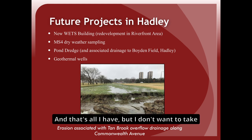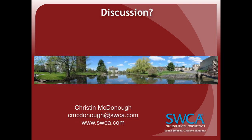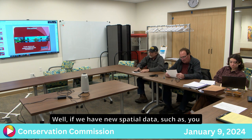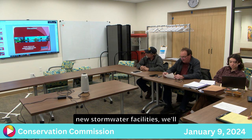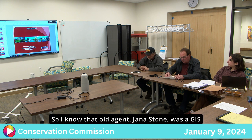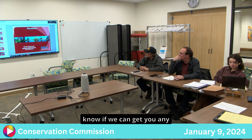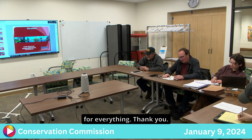Kristen concluded her presentation, noting that if there are new spatial data such as newly delineated wetlands or new stormwater facilities, they will present that in person next year. The commission was invited to request updated GIS shape files in the interim. The commission thanked Kristen for her thorough presentation.